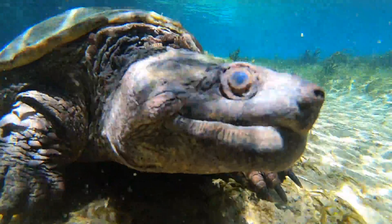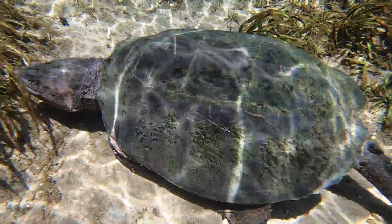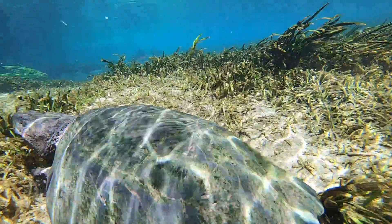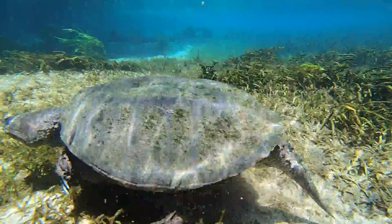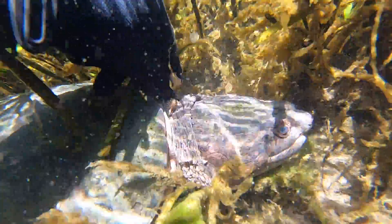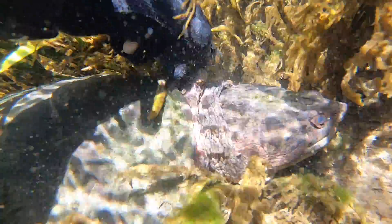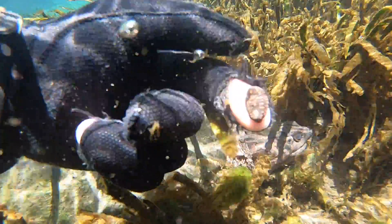If you take a look at the back of the snapping turtle's shell, you'll actually see a few small holes and scratches. This is likely from an alligator trying to eat it. Without hundreds of people stirring up the water, and with Chris being slow, the snapping turtle actually allows him to pull the leeches off his back.